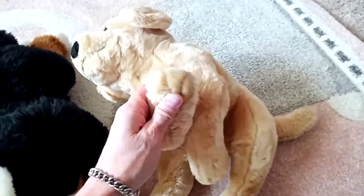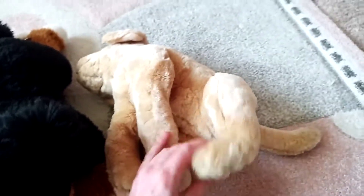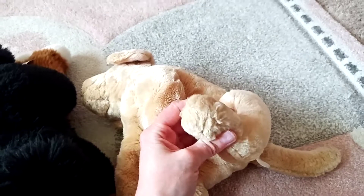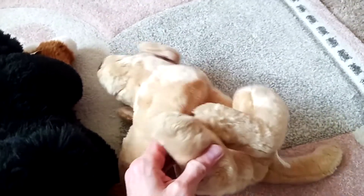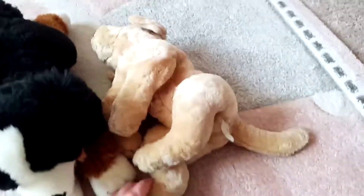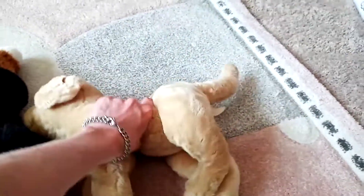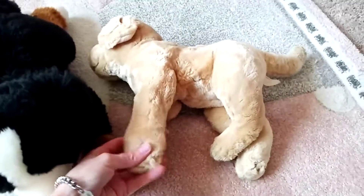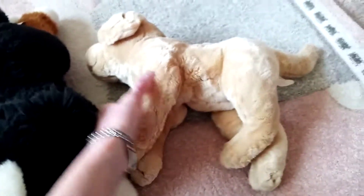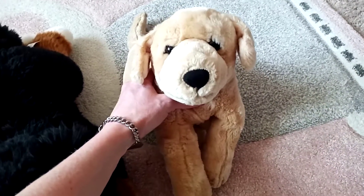It's got thread sculpted paws. It's got beans in the feet, and in the back end, and in the front paws. It's really sweet. I really like this puppy.